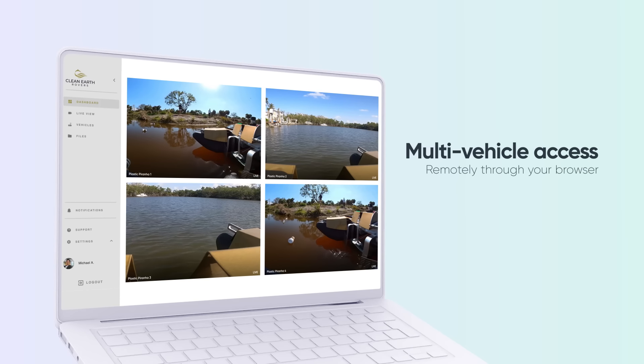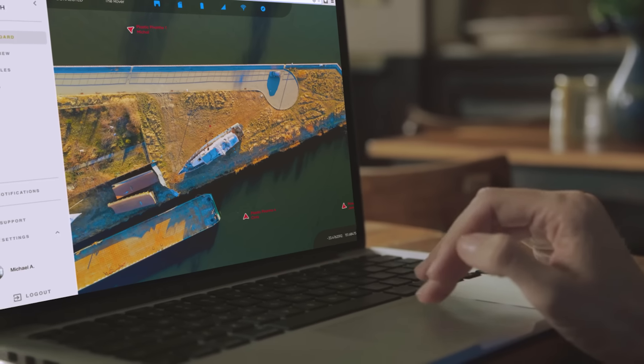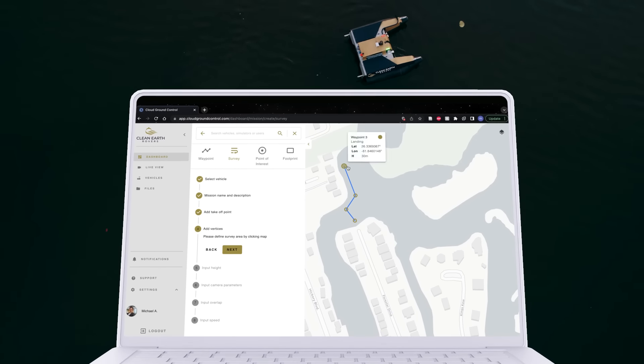The simple user interface means no prior experience or training is required. Users have access to a whole suite of vehicle information including battery life, positioning, crash detection, and speed.